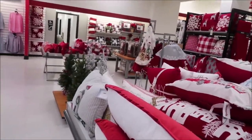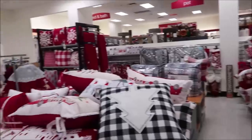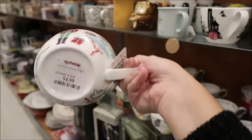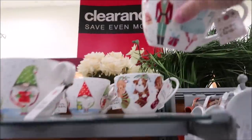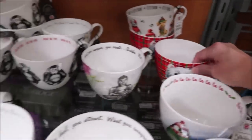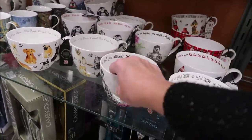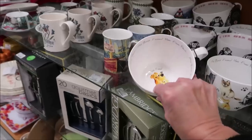We're in TJ Maxx and they have a ton of Christmas pillows, throws, and all kinds of Christmas stuff. The Portobello by Design mugs I like are on the top shelf at $4.99 each. They have the little gnomes, dogs, the Halloween one left, and some generic cups I didn't have. I picked up a few — ones I can use year round that aren't seasonal. 'My Best Friend' is one of the sayings.